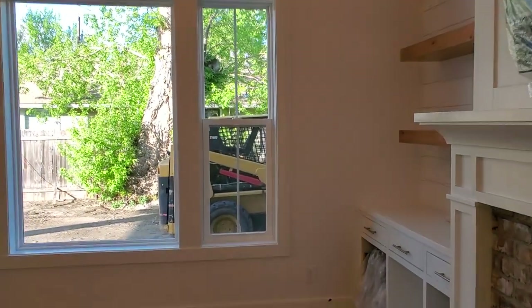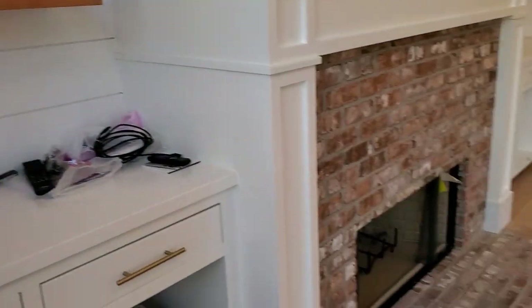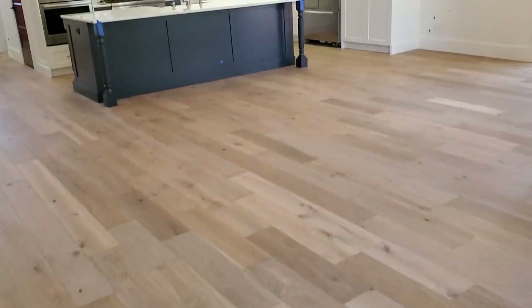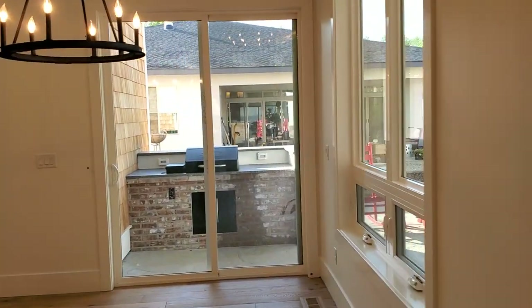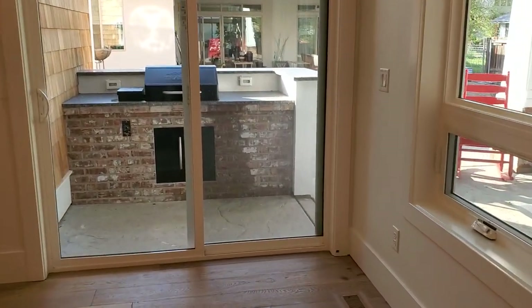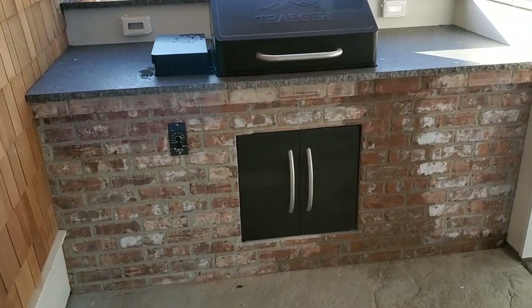So this is our great room — other side. All the AV components will be in there. Just a beautiful finish. Looking into the dining nook. Outdoor barbecue — they have a built-in Traeger. I'm sure all of you fellas out there would love that.